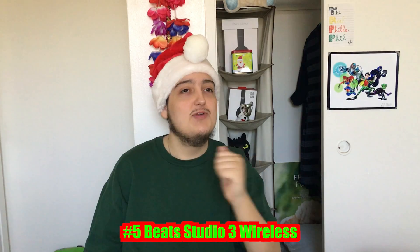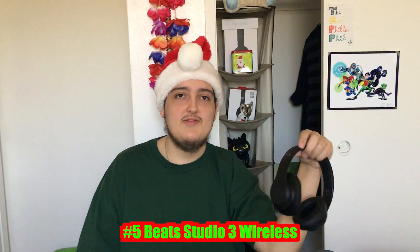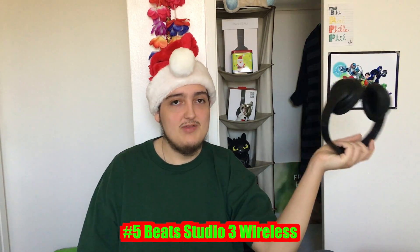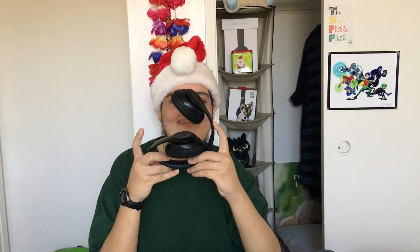Today, ladies and gentlemen, we're going to start it off with number five, which is the Beats Studio 3 Wireless. In case you folks haven't guessed it, I love my Beats Studio Wireless 2s. These suckers are really great and I've been using them for over a year now. And the best part is the collapsibility. There it goes.